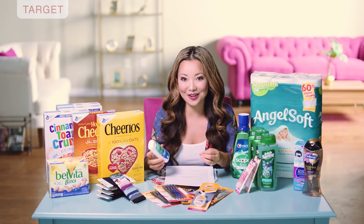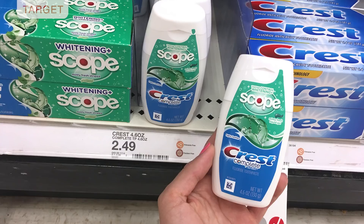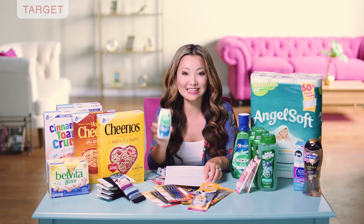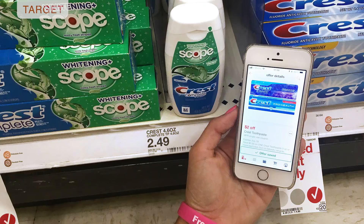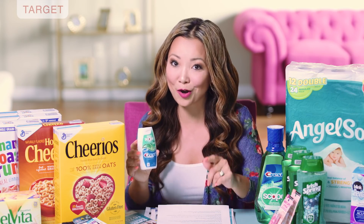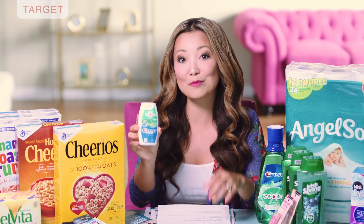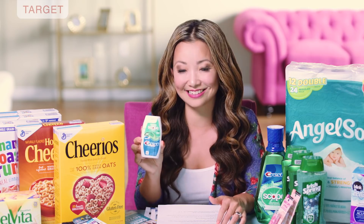First we head to Target and one of the easiest deals to do right now is on Crest Complete toothpaste in this little kind of weird plastic bottle that you can get for 49 cents. They are regularly priced for $2.49. We currently have a $2 off one-time use manufacturer coupon in Cartwheel inside the Target app. You pick one up using that coupon, scan it at checkout, and it's going to take off $2 making this just 49 cents.